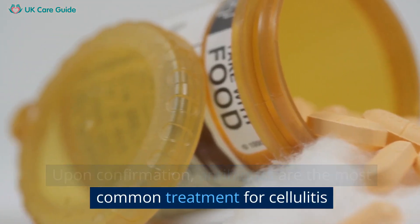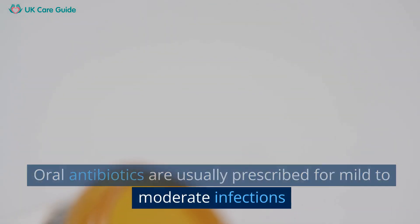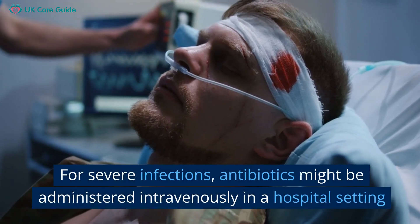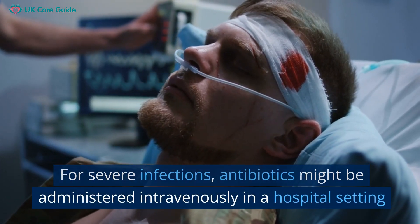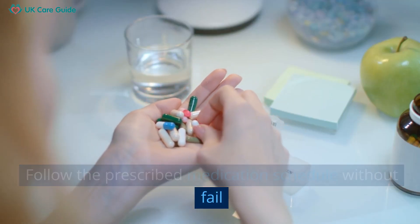Antibiotics are the most common treatment for cellulitis. Oral antibiotics are usually prescribed for mild to moderate infections. For severe infections, antibiotics might be administered intravenously in a hospital setting. Follow the prescribed medication schedule without fail.